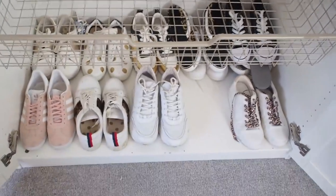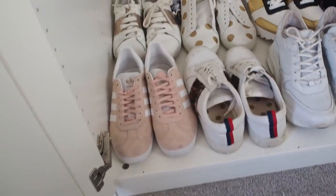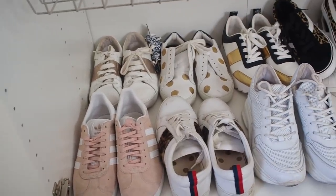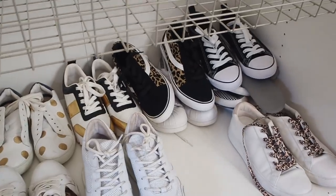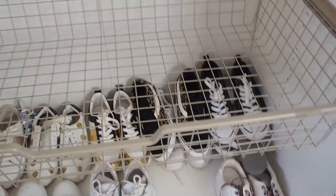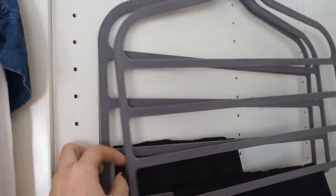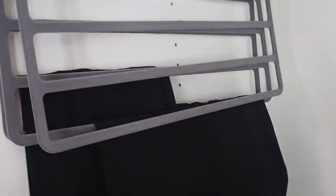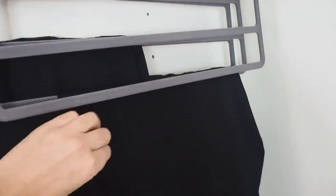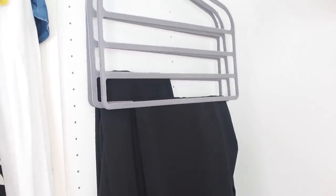In wardrobe number two I've also already sorted my shoes — in here are all my trainers, including my recent leopard print Primark purchases. There's another basket in this wardrobe and then another rail. I'm using flock hangers again, including ones designed for hanging trousers because I do own a lot of trousers. I also own a lot of clothes covered in dog hair — the downside of owning two dogs.